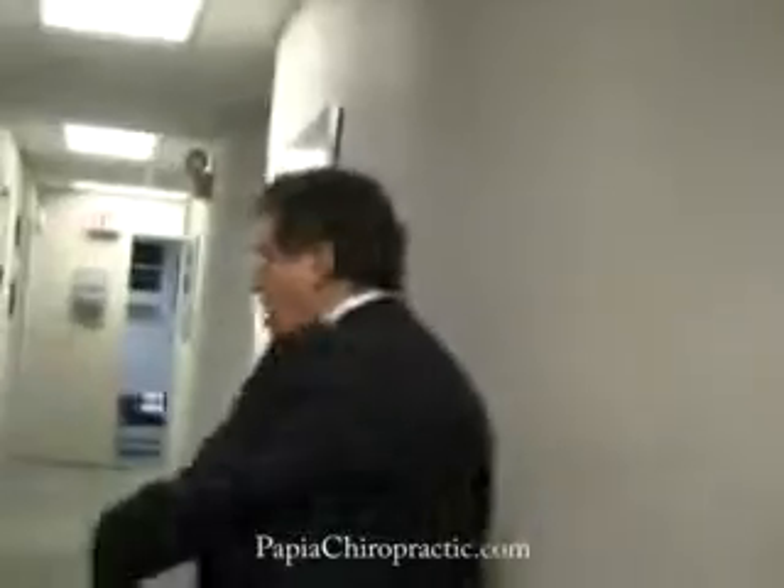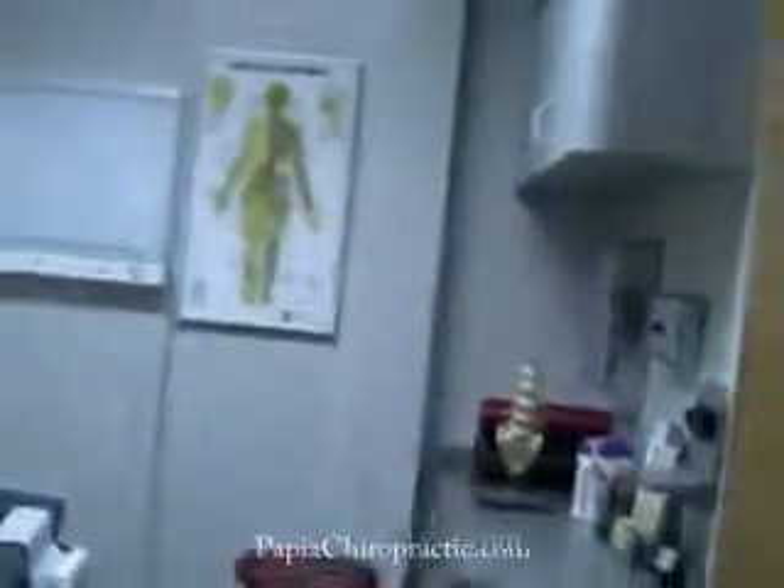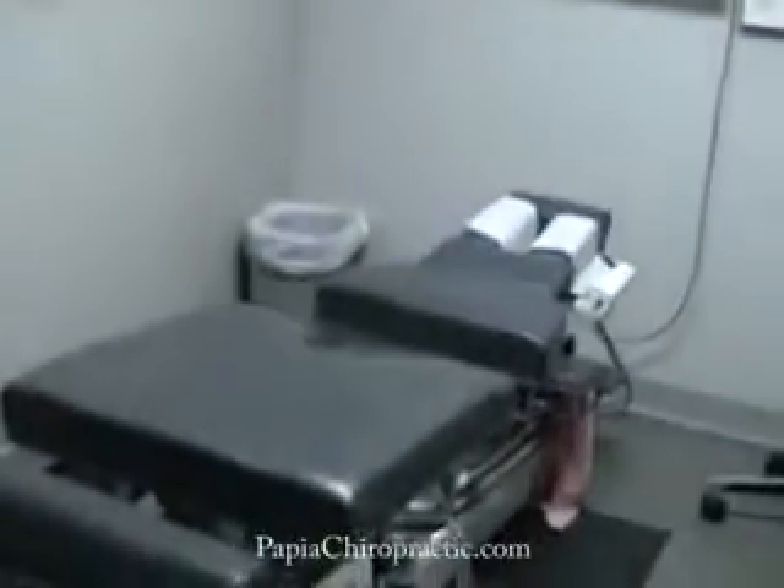As we go down the hallway, off to your left is what is called the adjusting rooms, or the treatment rooms. This is where patients get the spinal adjustments or manipulation. This room is also used for giving reports of findings.